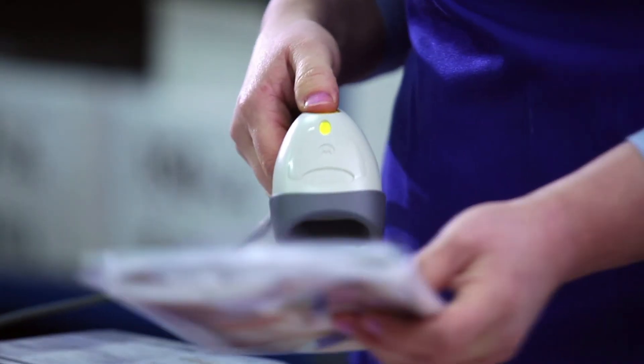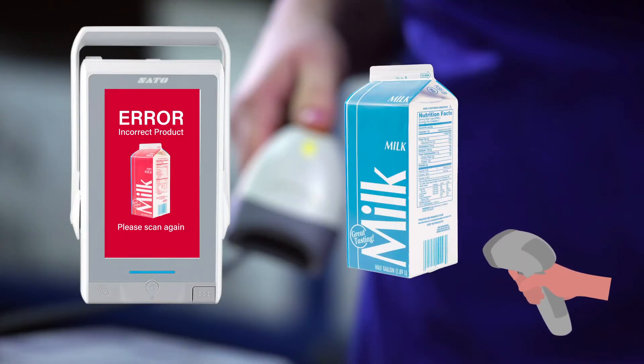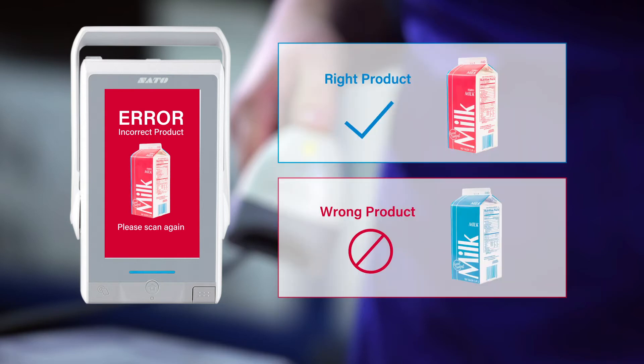If the wrong item is picked and scanned, an error is shown on the printer screen. This prevents picking mistakes caused by the confusion of similar products.